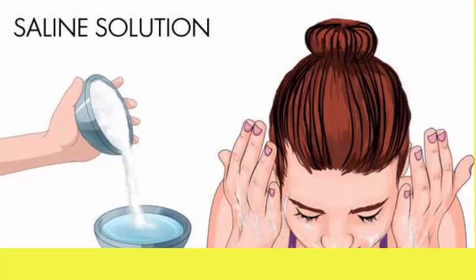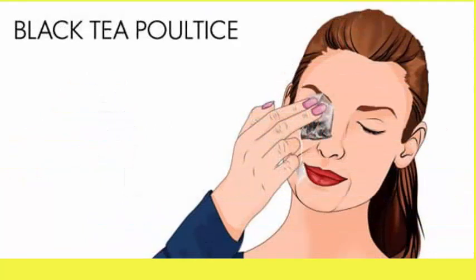Add half to one teaspoon of salt to one cup of distilled water. Bring the water to a boil, then allow it to cool before use. Black tea poultice. A black tea poultice is another good remedy for allergic conjunctivitis. The tannins in black tea are soothing for your eyes and help reduce pain and inflammation.